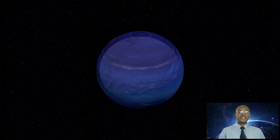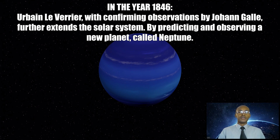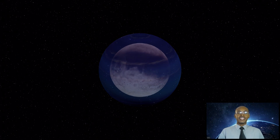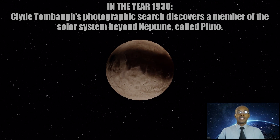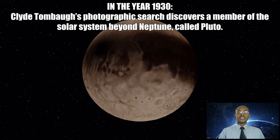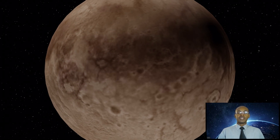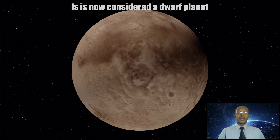In the year 1846, Urbain Le Verrier, with confirming observations by Johann Galle, further extends the solar system by predicting and observing a new planet called Neptune. And in the year 1930, Clyde Tombaugh's photographic search discovers a member of the solar system beyond Neptune called Pluto, initially classified as a planet, but now considered a dwarf planet.